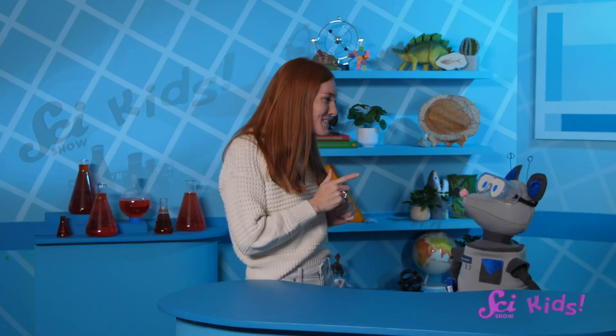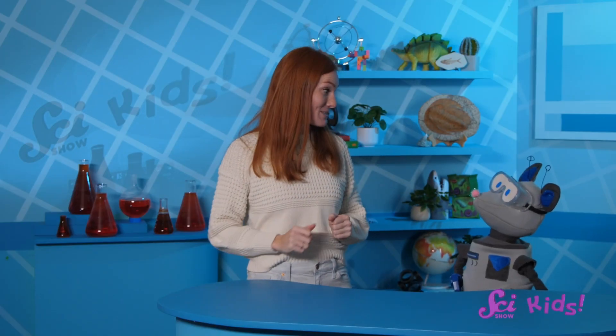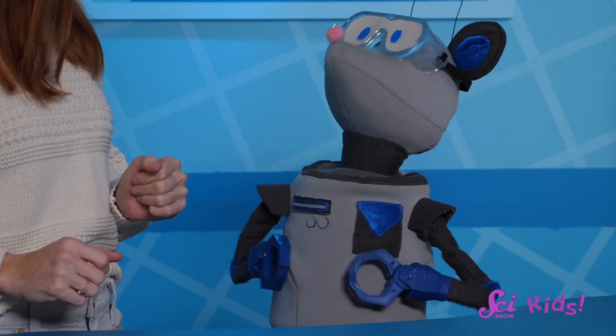Not every animal has blubber. So how else could swimming creatures stay warm? Not every animal needs to stay really warm to survive. What's another animal that you might think of when exploring underwater habitats? Fish!